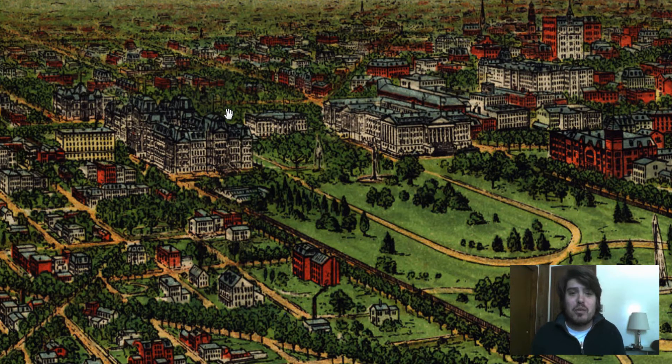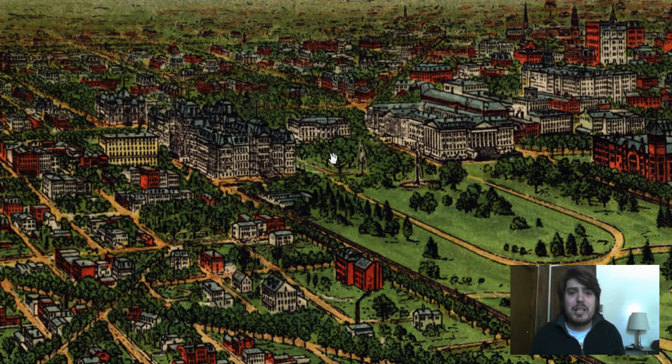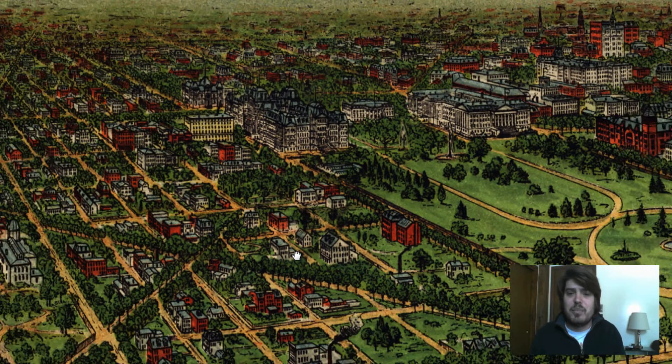Look at how many trees surrounded the White House back in 1892 — tons of vegetation. The layout is somewhat similar with the fountains, but the vegetation was pretty wild back then.